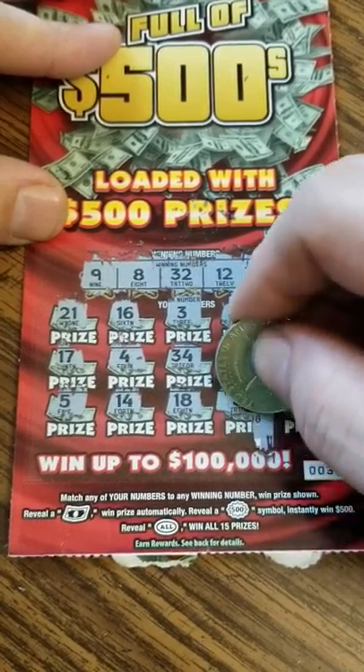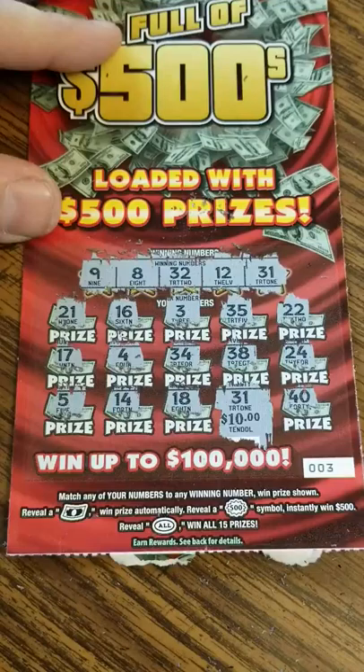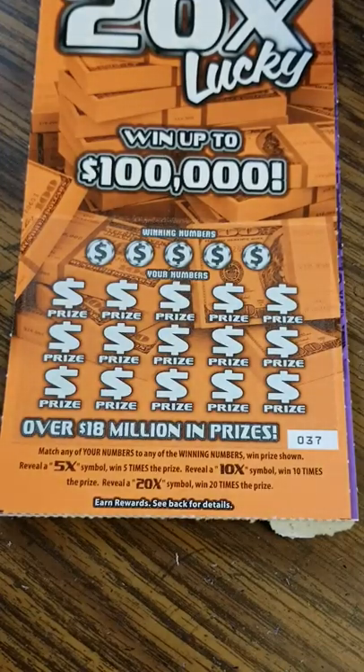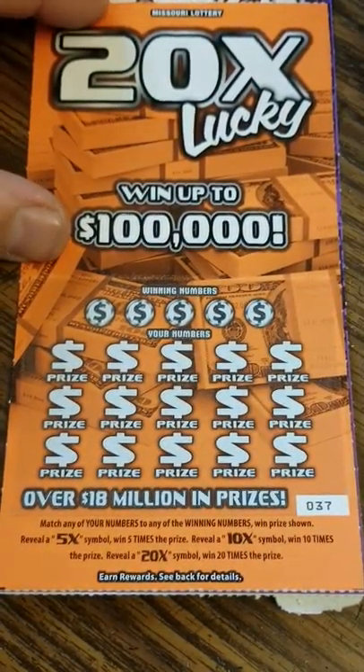Ten dollars with a 20X brings our total to 25. We still got two tickets left.